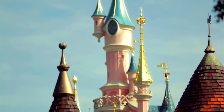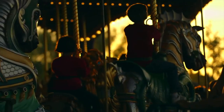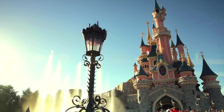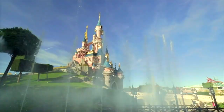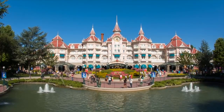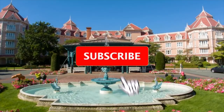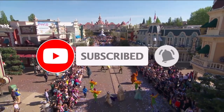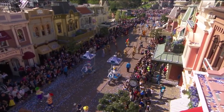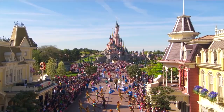Hello there! Today we will be taking a brief look at all the hotels and retreats at the Disneyland Paris Resort. If this is your first time visiting Disney Parks Addict, we make videos about all the Disney parks around the world. If you enjoy this video or find it useful in any way then consider subscribing to keep up to date with all our future content. Let's get right into the video.